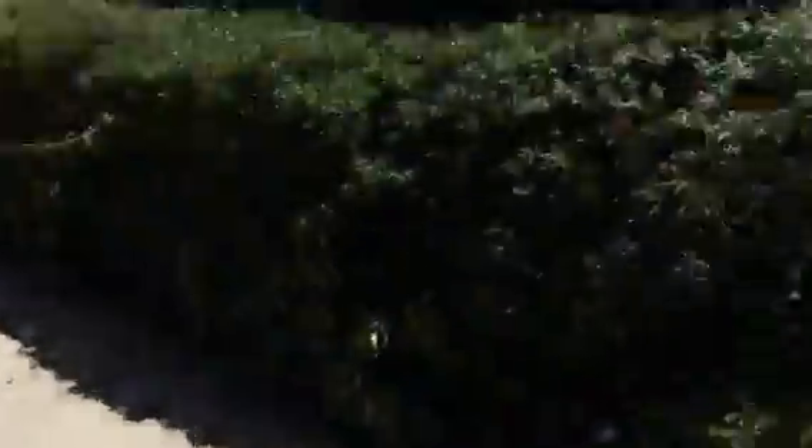Weeds coming through in the new landscaping. A bunch of weeds coming through in this landscaping as well. Weeds here in the rosebush — sticking way out, could have used to be trimmed.